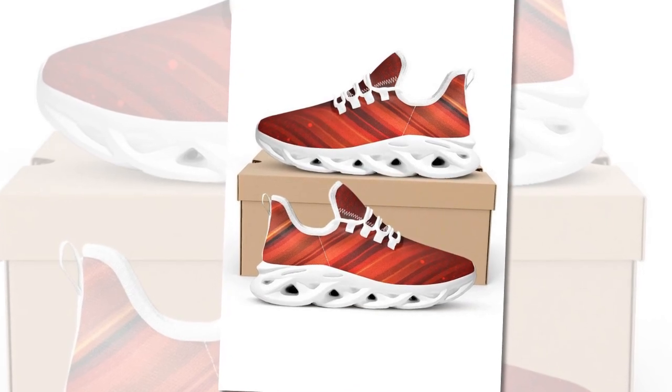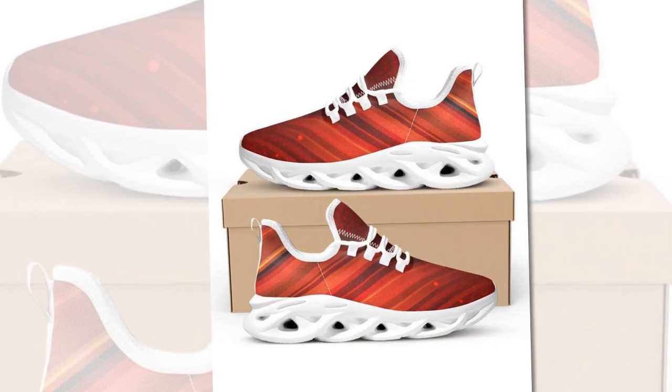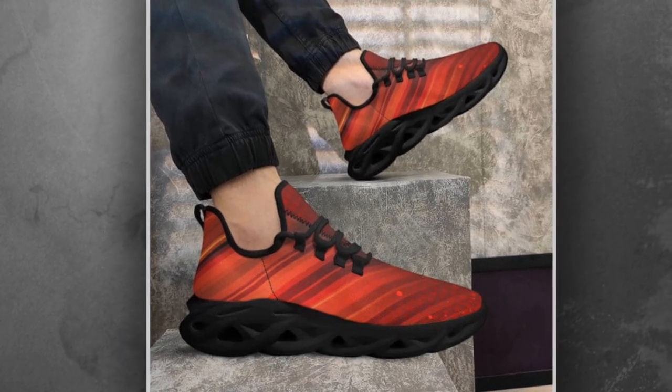Hey everyone, welcome back to our channel. Today we're diving into the world of Zasov's top-rated ladies' work shoes for standing all day. If you're on the hunt for the perfect combination of comfort and style, you'll love what we have in store for you.